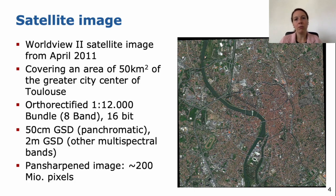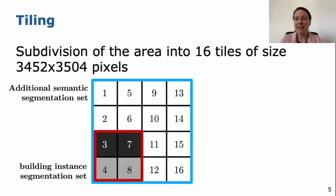We provide the original data but also pan-sharpened data. In the pan-sharpened image we have about 200 million pixels. We did some tiling — that means we subdivided the whole area into 16 tiles, and each tile has a size of about 3,500 by 3,500 pixels. For all the tiles we provide a semantic segmentation set, and for four of the tiles we provide a building instance segmentation set. In this building instance segmentation set, dark and light gray areas indicate the training and test set, which we use for our baseline approach. We recommend using the same areas to be comparable to our baseline results.